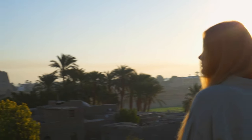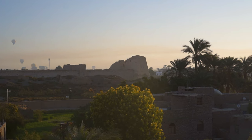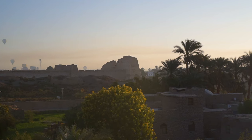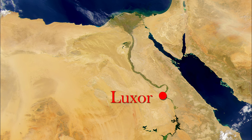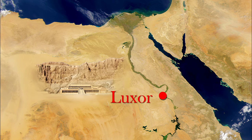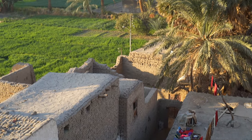Good morning from Western Thebes! We're going to see the most picturesque ancient site on this side of the river — the astonishing and famous temple of the female pharaoh Hatshepsut in Deir el-Bahri.